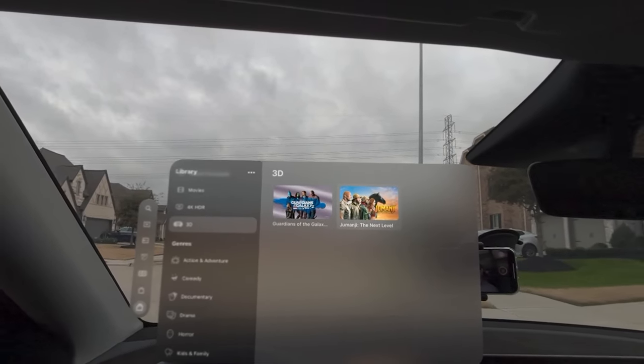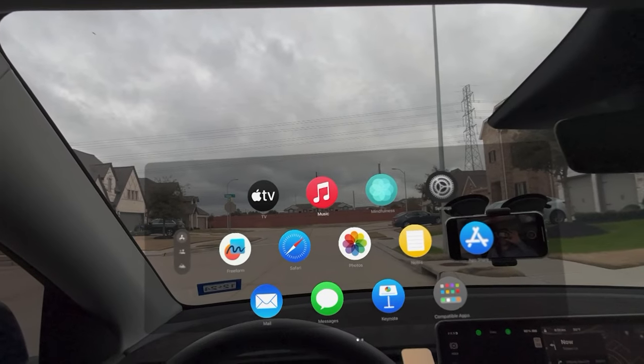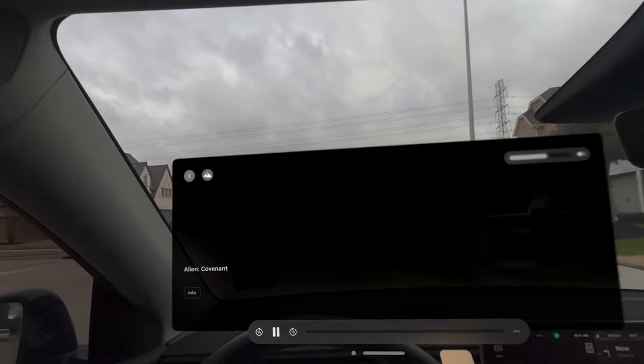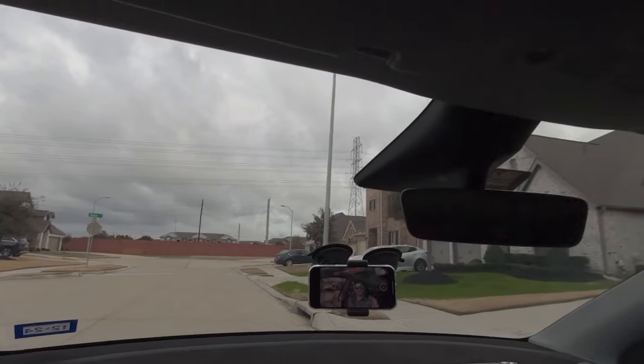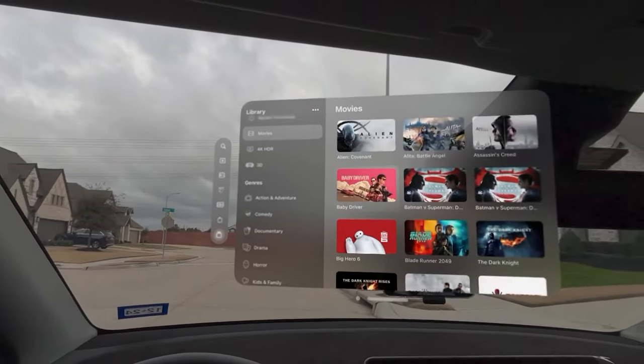If I'm in the parking lot, this is what I'd actually do — when I'm on break from work, I can watch a 3D movie. I have two 3D movies: Guardians of the Galaxy and Jumanji: The Next Level. That's how it works when parked. But when you're driving, it doesn't work. All those videos you're seeing on social media are fake — that's just how social media is.